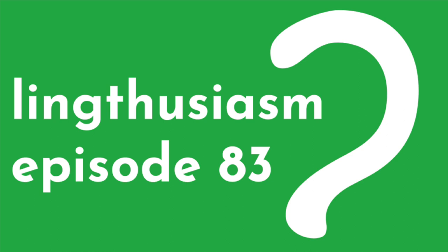Hello, Pedro. Welcome to the show. Thank you so much for this invitation. We're really excited to have you. Let's start with the question we ask all our guests: how did you get interested in linguistics?